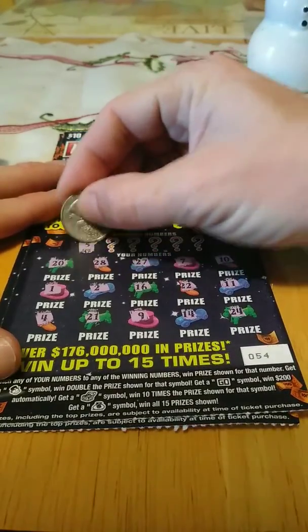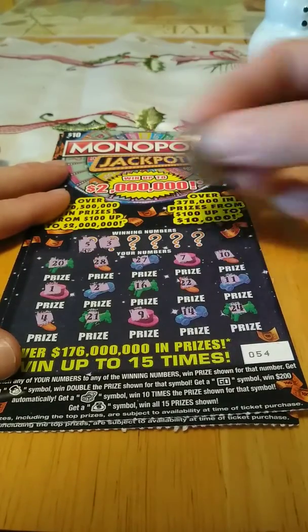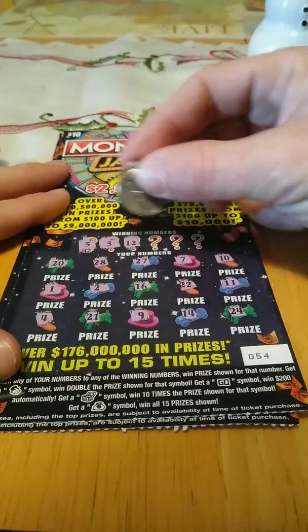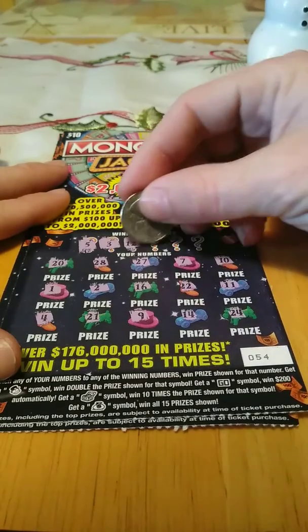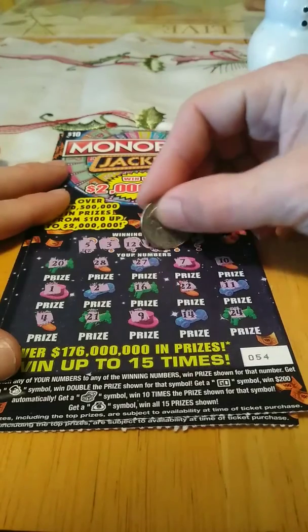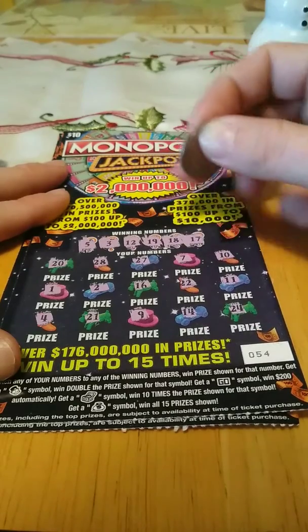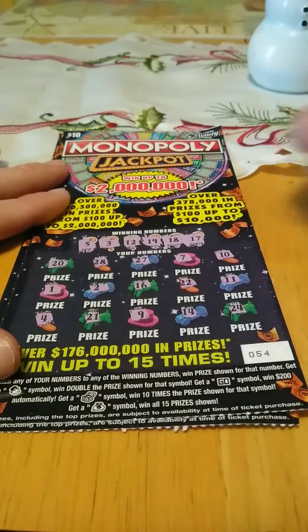Winning numbers. 5 — nope. A 3 — nope. A 12 — nope. 19 — nope. 18 — nope. And 17. This one's a dud.